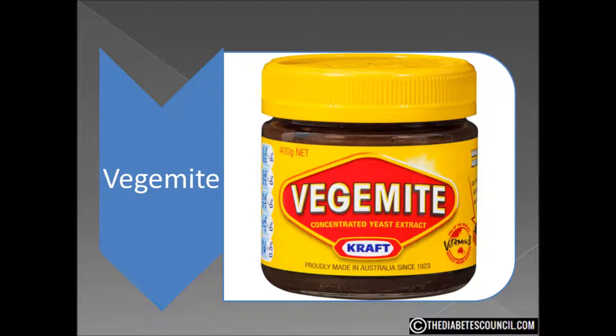Vegemite has been wholly owned and made by American companies ever since. The product is still manufactured in Australia — in fact about 90% of the jars of Vegemite sold are in Australia, and 9 out of 10 Aussie household pantries have a jar of Vegemite in them.